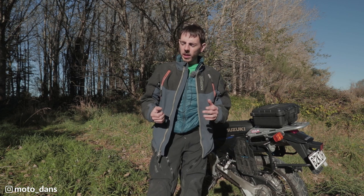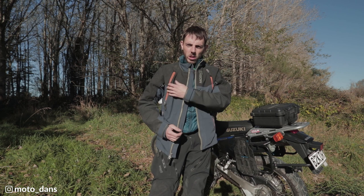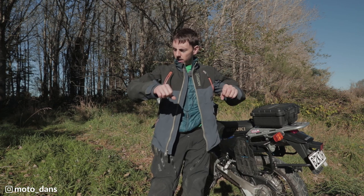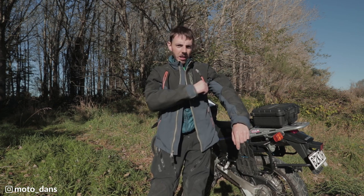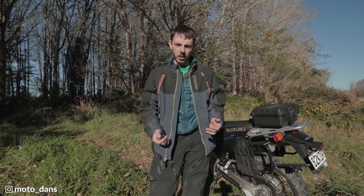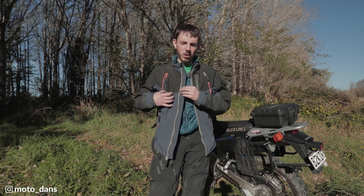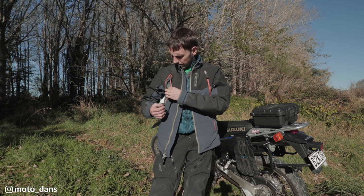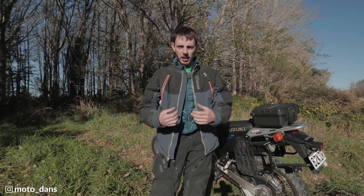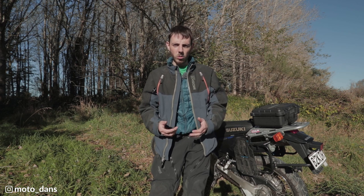Next up is venting. While it does have good venting, when you're actually riding these vents here don't really stay open — the flaps tend to cover them in the riding position. So you're not actually getting that much airflow through, which is a big downside. I was hoping for heaps of airflow through this jacket, but you really don't get it — not through the vents anyway. It is a good-sized vent, it's just that when sitting on the bike it tends to be more closed than open.